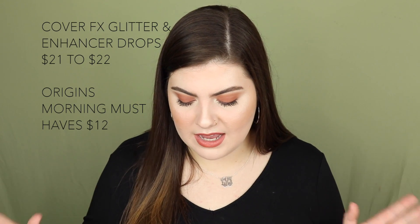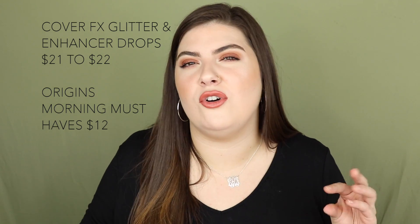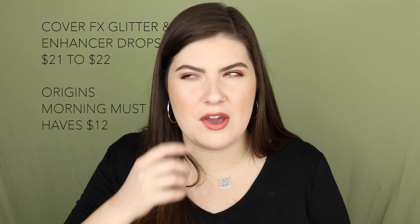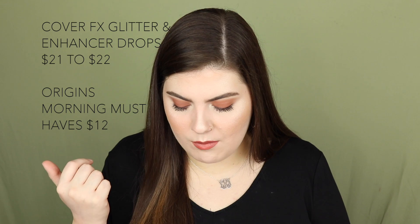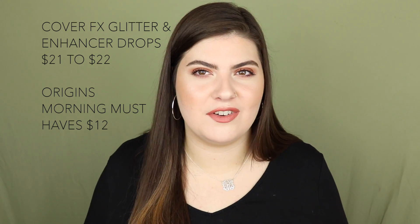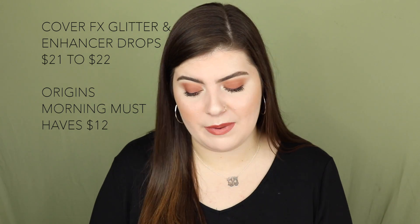September 20th has the Cover FX Glitter Drops and Custom Enhancer Drops on sale for $21 to $22. Those beautiful glittery highlighter drops might not be in my local Ulta but could be available online, so I might pick one up. Also on September 20th, Origins Morning Must Haves are $12. I've heard great things about Origins, so if you want to try something from that line, that might be the day.